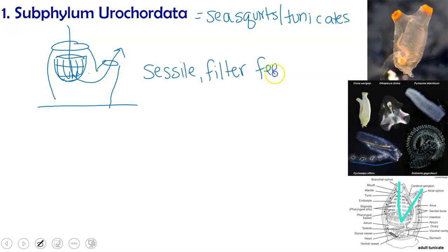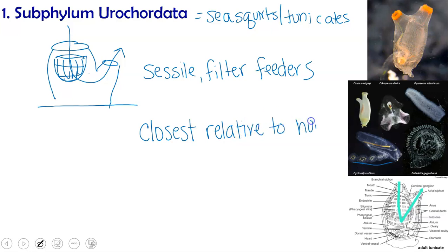Believe it or not, this thing that looks like a hollow mitten is actually, among all the invertebrates we've seen in this series of lectures, our closest relative among the invertebrates.